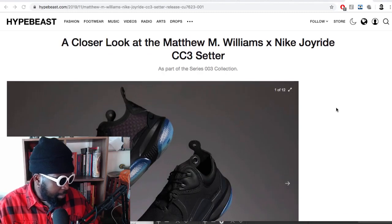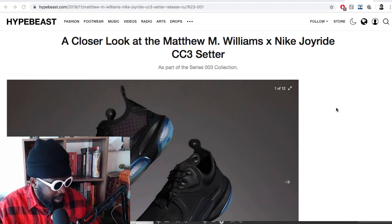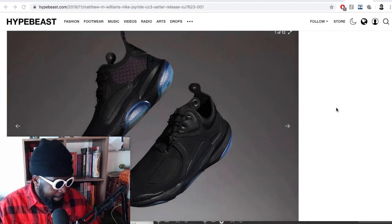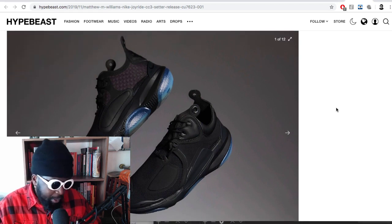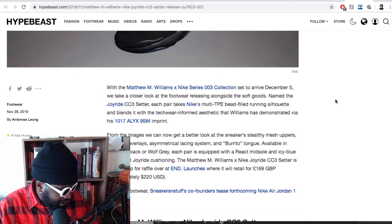Matthew M. Williams Joyride trainer came out as part of the Nike collection. A bit more detail regarding it - I mentioned previously the whole collection as a whole, but I think the shoe itself is very interesting. This is via Hypebeast. I quite like the upper. The shoe is called the Matthew M. Williams Joyride CC Free Setter. I wonder why he calls himself Matthew M. Williams - probably because plain Matthew Williams is a bit boring. But the M. is a bit unnecessary, isn't it - like Stephen A. Smith. But hey, what can you do.